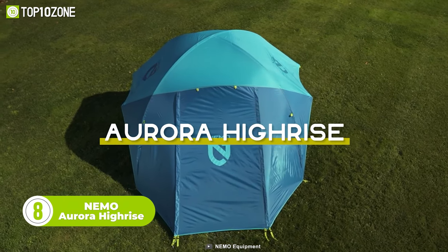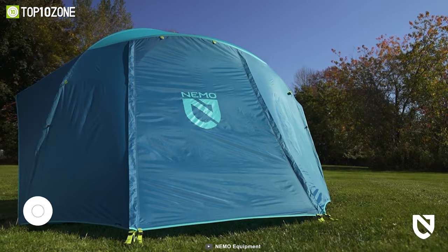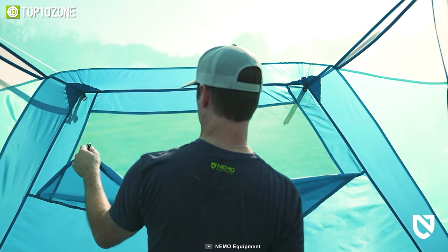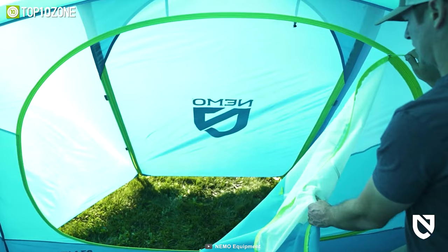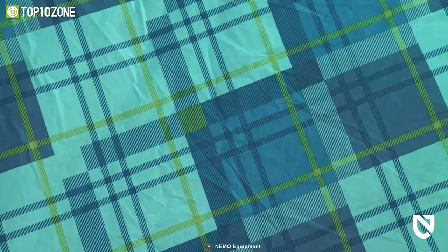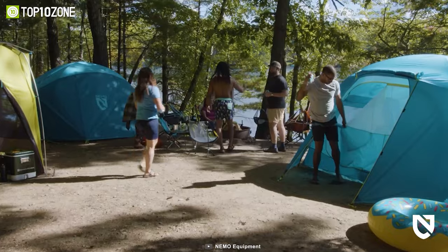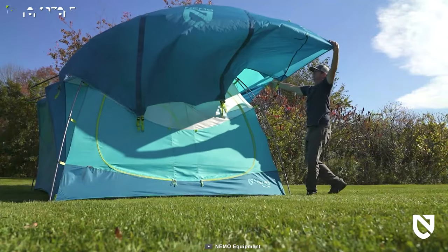Meet the Aurora Hi-Rise Camping Tent from Nemo. With a spacious height design, intuitive setup, and vibrant colors, this two-person tent will bring joy and comfort to every adventure. It features steep side walls for a massive interior room, large UV-protected side windows with great airflow and outdoor views, and dual doors and vestibules for easy entry and storage. Crafted from 150 denier polyester floor fabric and aluminum poles, it's built to last even after heavy use. Worried about rain or storms? No worries — it has a massive rainfly cover.